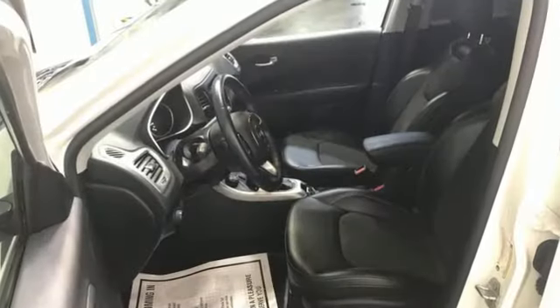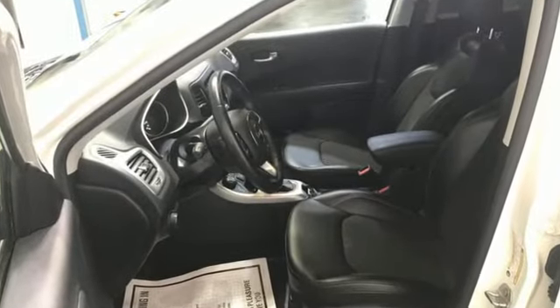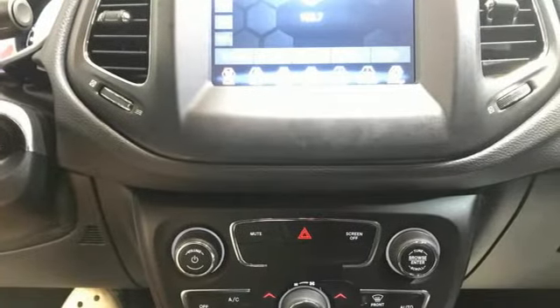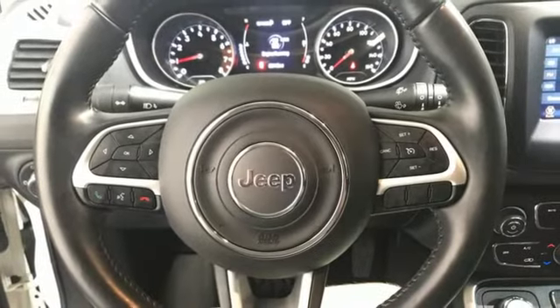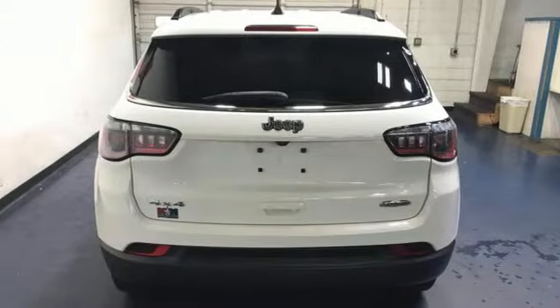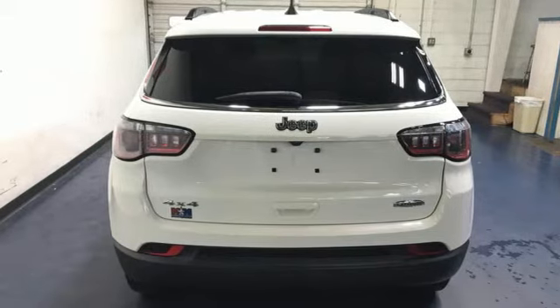Inline four-cylinder engine, dual-zone climate control, streaming audio, manual tilting steering column, doors and push-button start proximity key, AM-FM satellite radio, aluminum wheels, wireless phone connectivity, and automatic transmission.